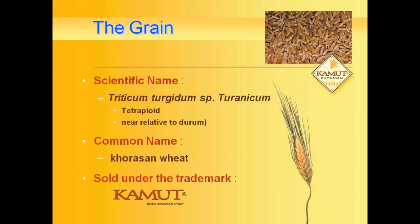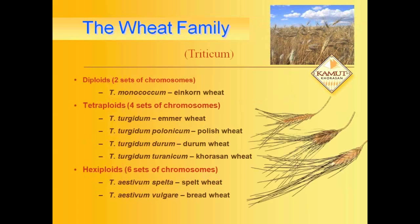To give you an idea of the grain we're working with: the wheat family is divided into three categories based on the number of chromosomes it has, and the ancient grains are distributed among those three categories. In diploid we find einkorn; in tetraploids — four sets of chromosomes — we find emmer wheat, and then the Khorasan wheat that we have started working with that we market under the trademark. Hexaploids are spelt and bread wheats in that group.